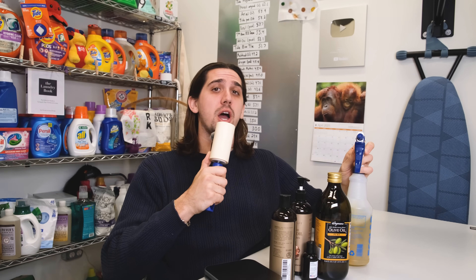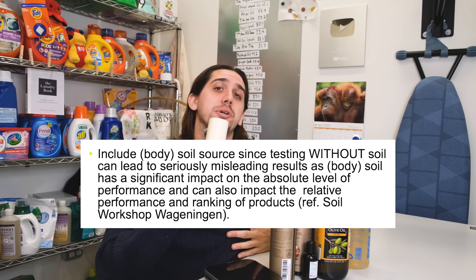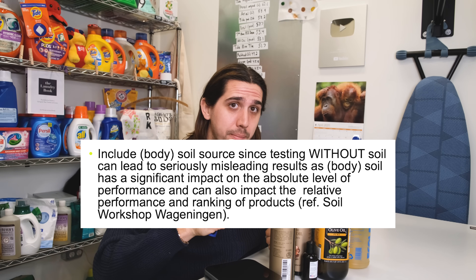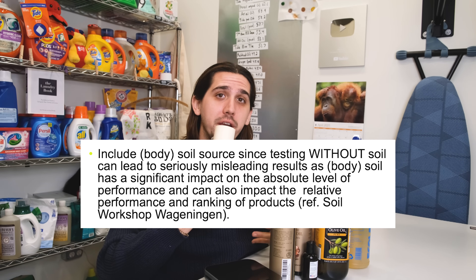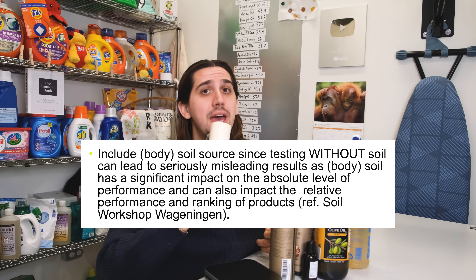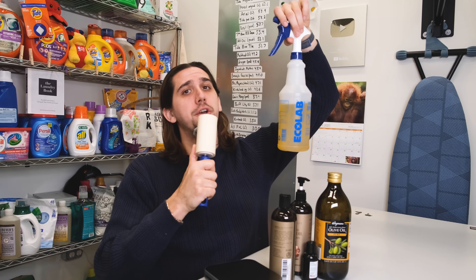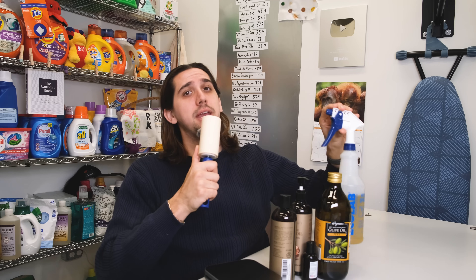Now it's time to talk about one of the most important steps: including body oil, or sebum, since it's the most common stain by mass on our clothes. I'll quote the AISC procedure: "Include body soil source, since testing without body soil can lead to seriously misleading results, as body soil has a significant impact on the absolute level of performance and can also impact the relative performance and ranking of products." We humans generate about 40 grams of sebum a day. Sebum is the most common stain on your clothes, completely unavoidable, and is the cause of body odor and the yellowing of underarms and collars.